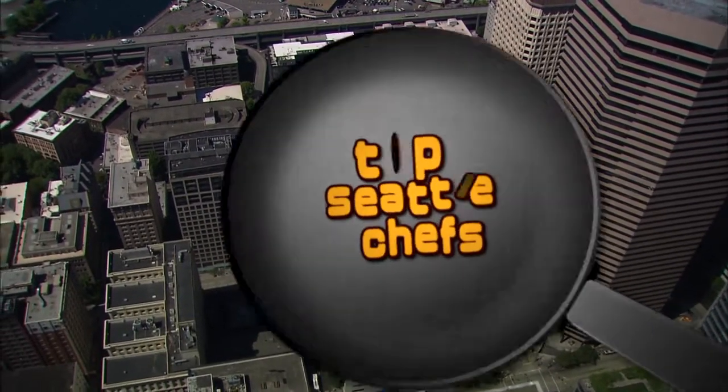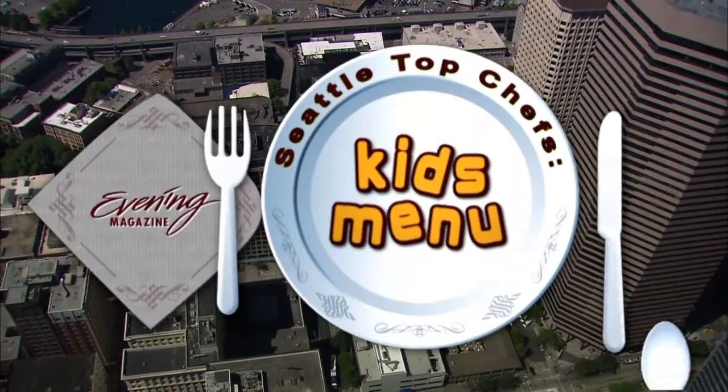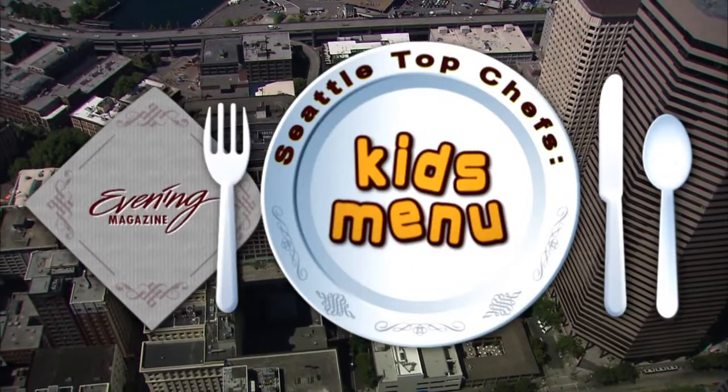Kim Holcomb with a breakfast classic in tonight's Seattle's Top Chef Kids Menu. Hi, Megan. We have all made pancakes for our kids at one time or another, but when an executive chef makes them, hiding healthy ingredients becomes a whole lot easier.